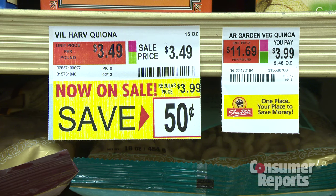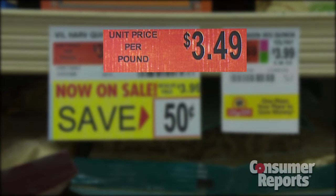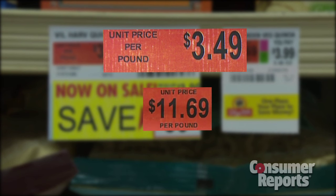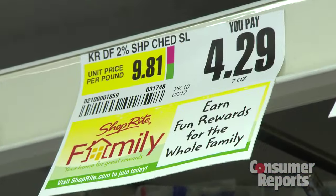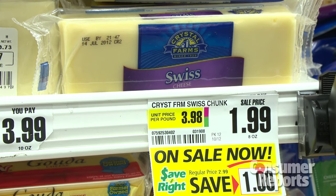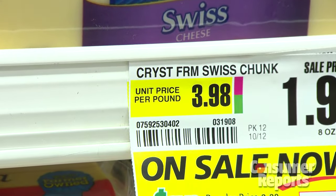The unit price on the left shows quinoa that costs $3.49 per pound, but the one on the right costs $11.69 per pound — three times as much. And this sliced Swiss cheese costs $9.81 per pound. Compare that to the unsliced that costs $3.98 a pound — almost a $6 difference.